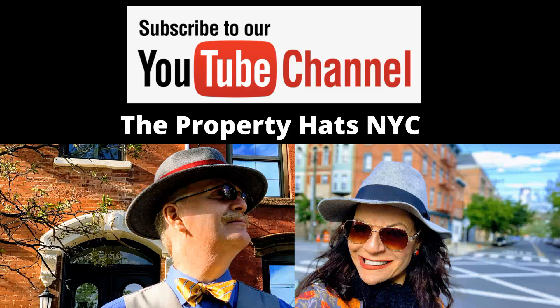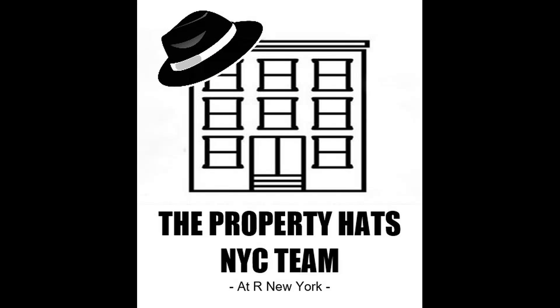If you like this video, please subscribe, like, and comment. Property Hats of New York City team saying bye-bye.